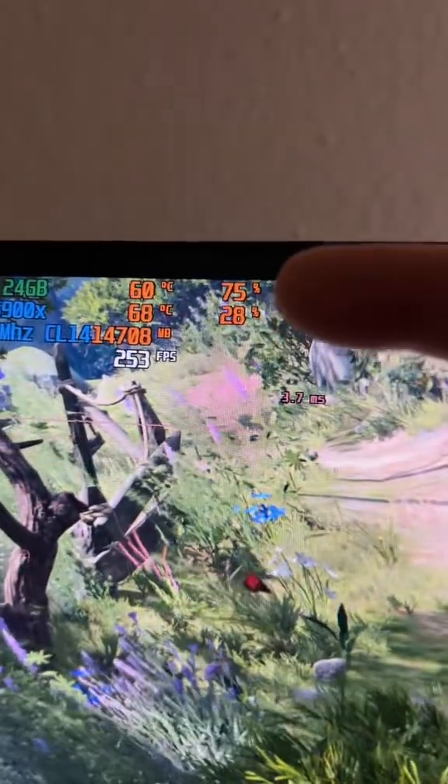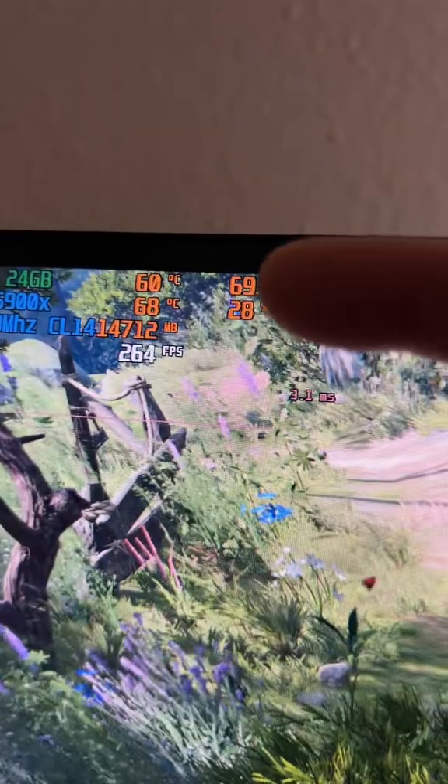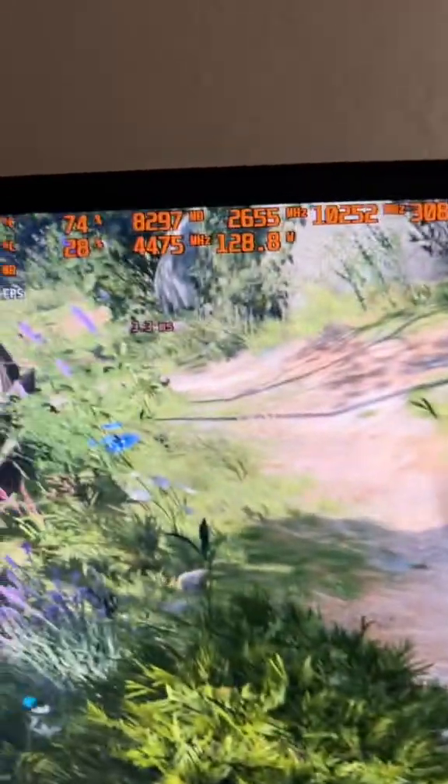What these numbers really mean in terms of percentage is the resources that the GPU is actually using to render this specific image. As the characters move around and fight, this will go up because it needs more rendering resources to deliver this exact level of performance.